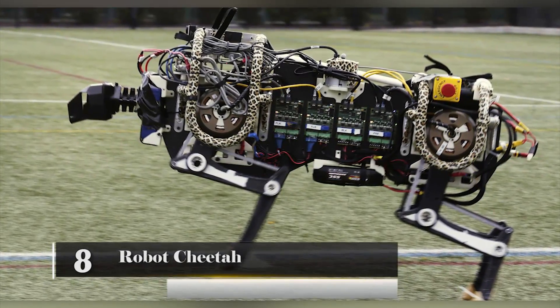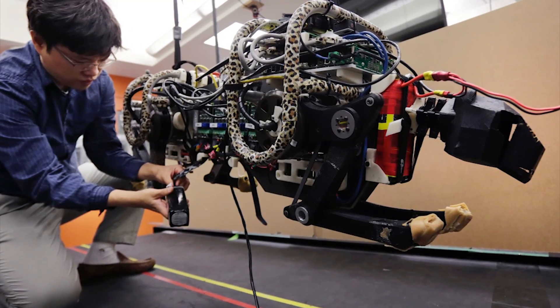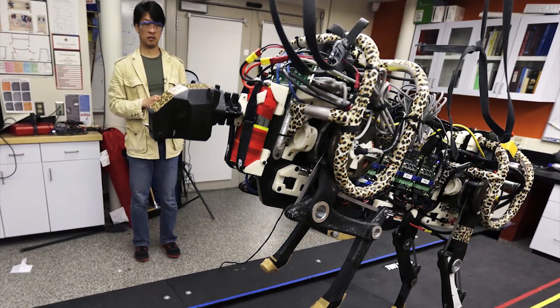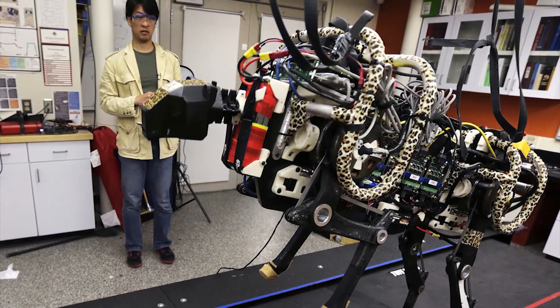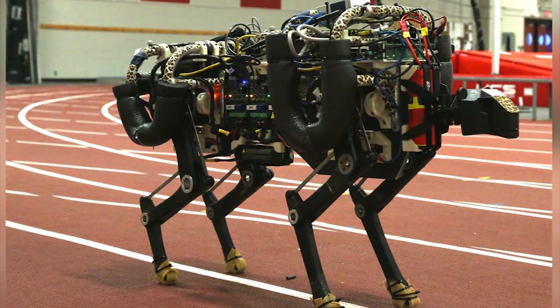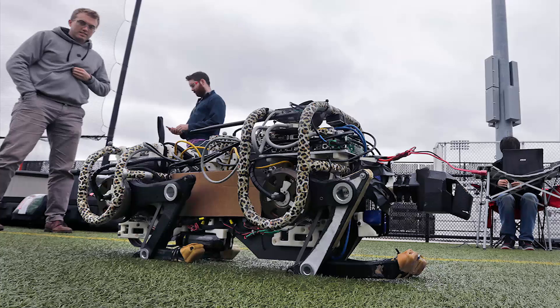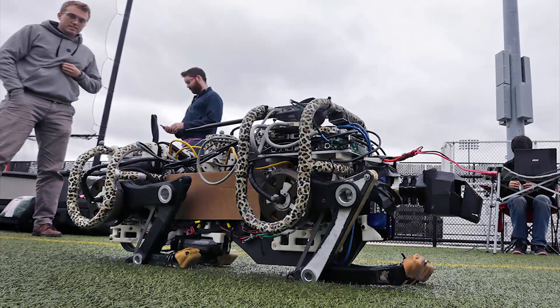Number 8: Robot Cheetah. This robot was developed by MIT researchers and it can run hurdles, clearing them while bounding at 5 miles per hour. The robot is capable of clearing obstacles that are up to 18 inches tall, which is half the robot's height. The robot is tethered and is capable of operating without the use of cameras or any other vision systems.